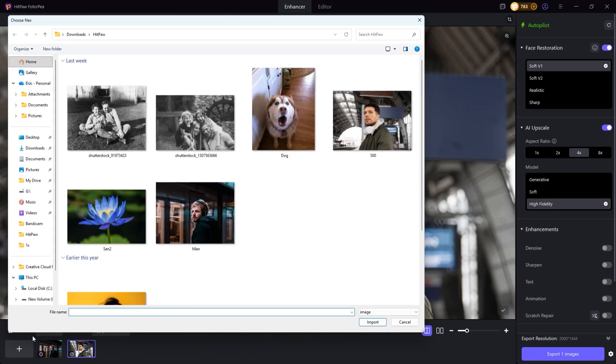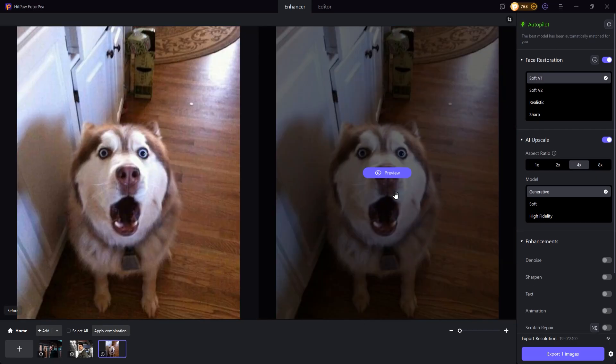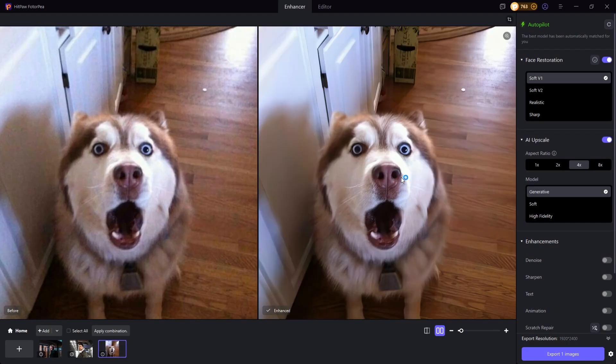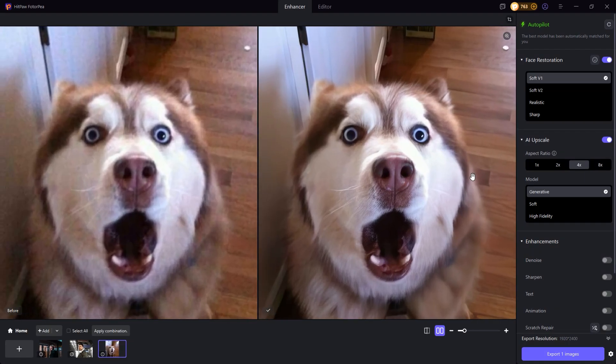Next, I'm going to try an animal photo to see how well the image enhancement works in this case. As expected, the enhancement results are absolutely amazing. Not only human faces, but even animal features come out sharp and full of detail.